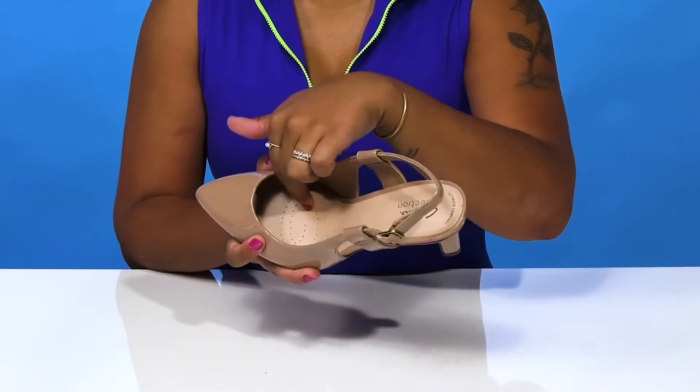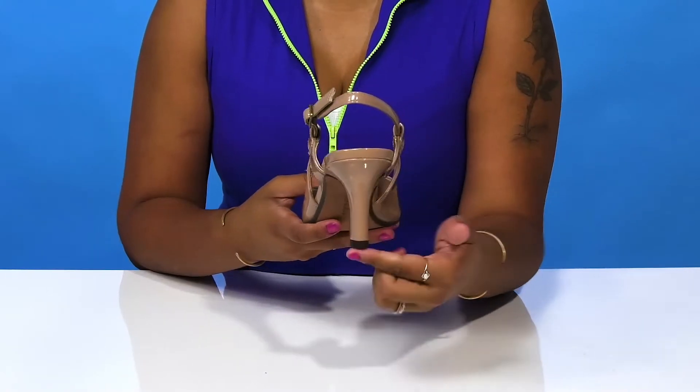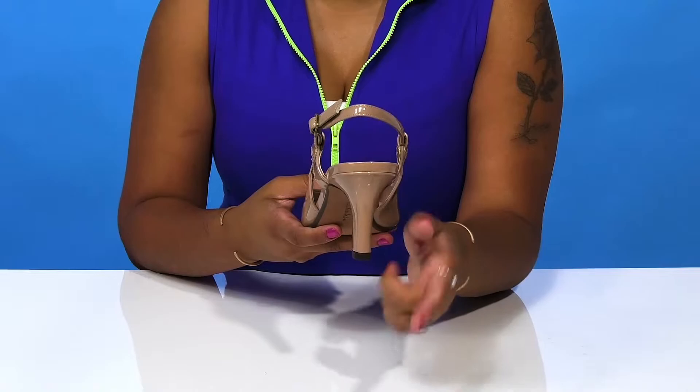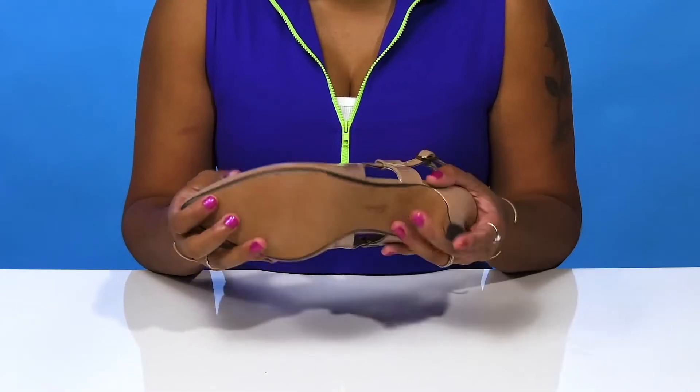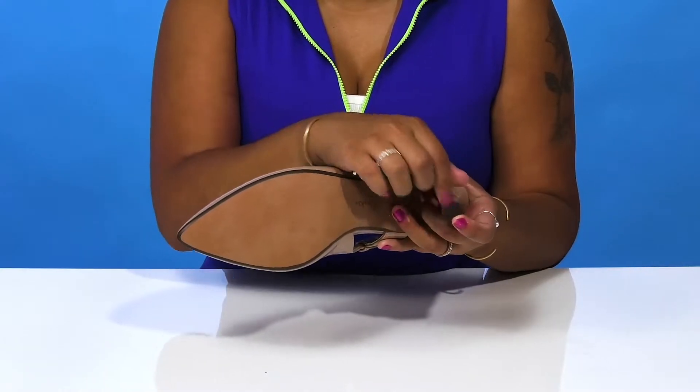There are even some perforations by the toes to add a nice fresh feeling. This miniature stiletto heel will boost you by about two inches, giving you a very classy lift, and you'll love the fact that the outsole has quite a bit of texture at the toes and at the heel cap.